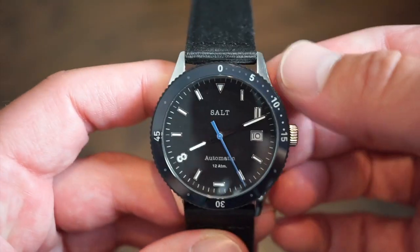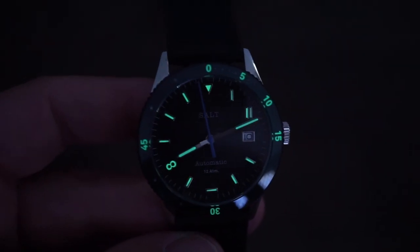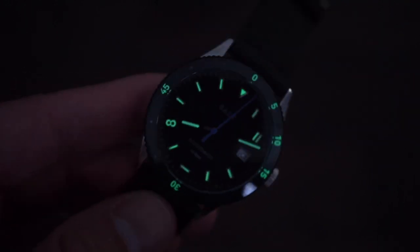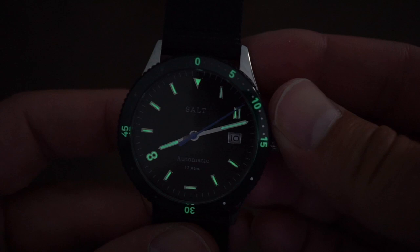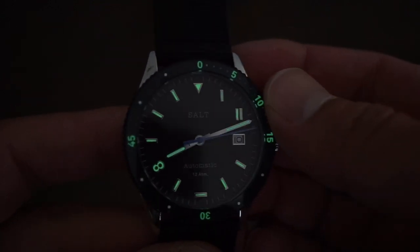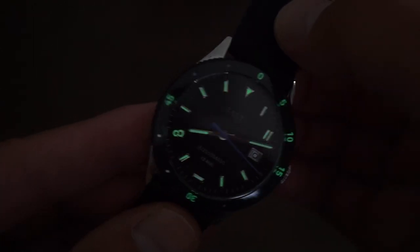Let me show you the lume. As you can see there is Super-LumiNova on the actual bezel, the applied markers, and the hands. It's not too bad — it's not Seiko Brightz bright but I think it gets the job done and it doesn't fade too fast. There's not much room to apply lume on these markers anyway, but they did a pretty good job. You can definitely see it at night.